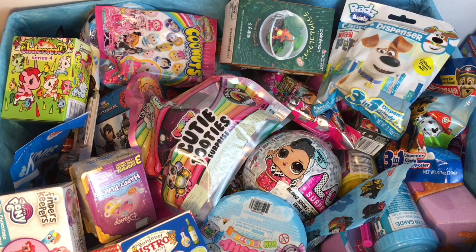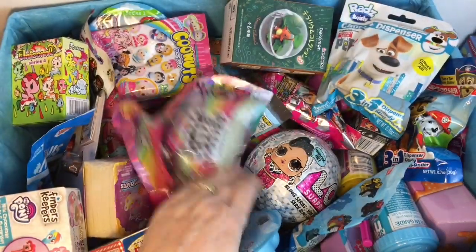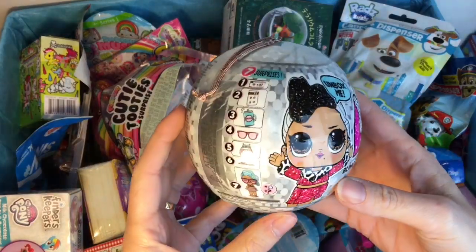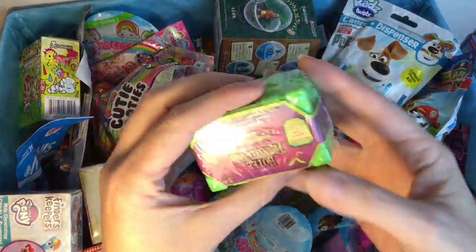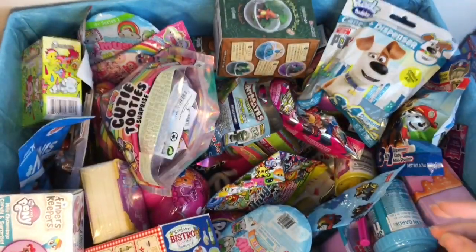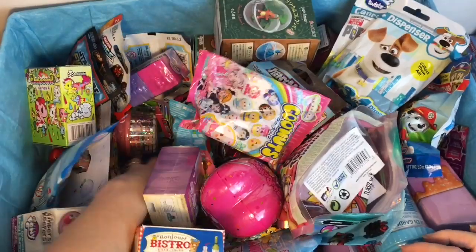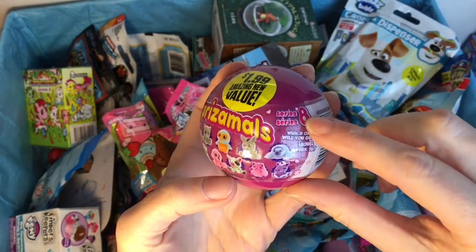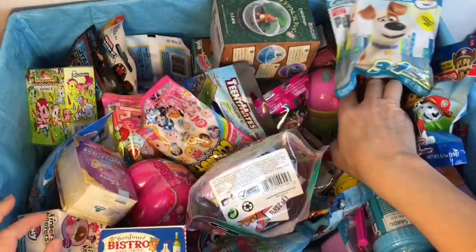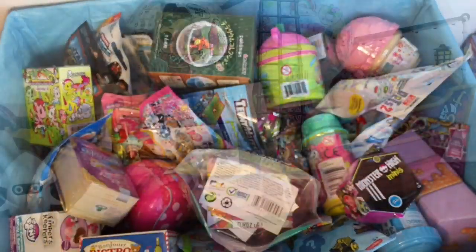Ahoy mates and welcome to another episode of my blind bag ship series, wherein I open six surprises and load them into the Jolly Roger. First up we have a Thor Ragnarok little mystery mini, an LOL Surprise Bling Series surprise ball, a Hotel Transylvania little suitcase blind box, a Smooshy Mushy Air Besties, a Surprise Emuls for $1.99 from the 99 cent store - series eight little surprise plush - and a Happy Places from Shopkins.